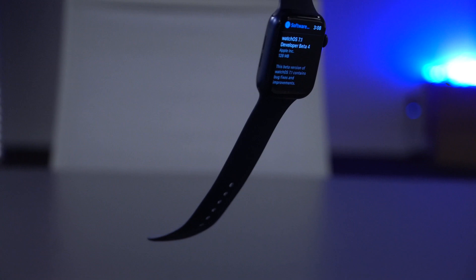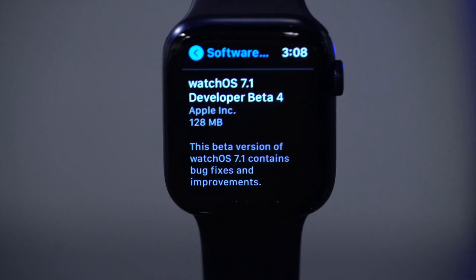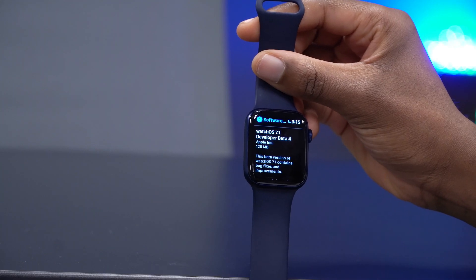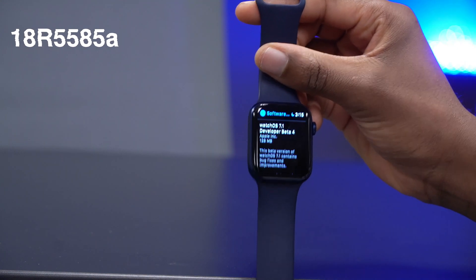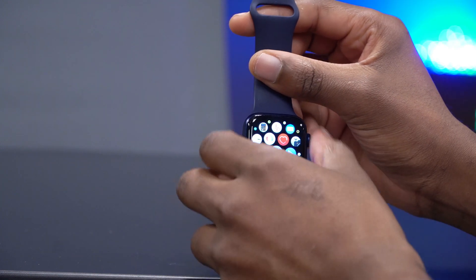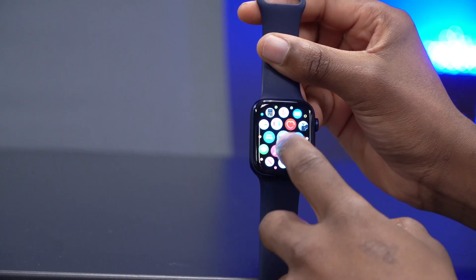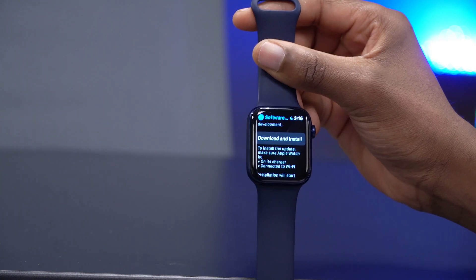This is actually a special update — I believe it's a first for 2020 and perhaps for watchOS 7. The reason beta 4 is different from all the other watchOS 7.1 betas is that it comes with two build numbers: 18R5585A and 18R5586A. I'm curious to see which build number I'll get on my Series 6.